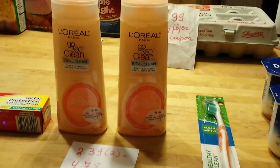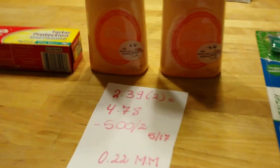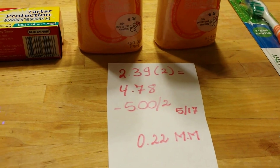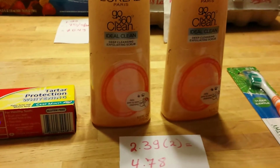This is week number two for L'Oreal Go 360. It's $2.39, so for two of them it's $4.78. There is a $5 off two coupon — I have it marked as May 17th, though I could be wrong about the date. So this ends up being a $0.22 money maker. The coupon does not beep and goes through without any issues.